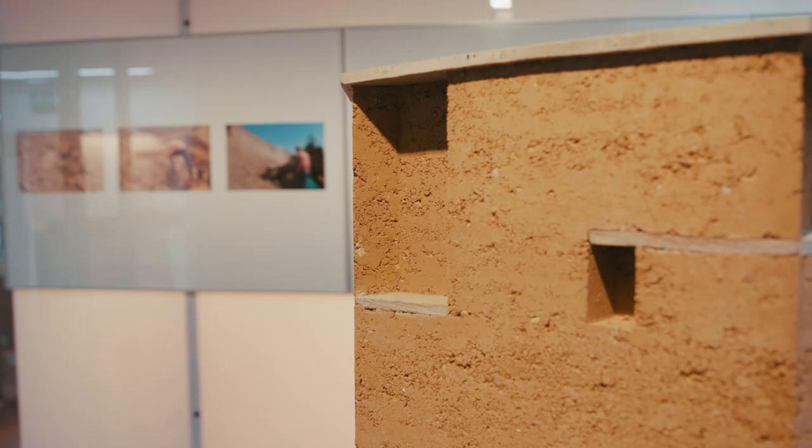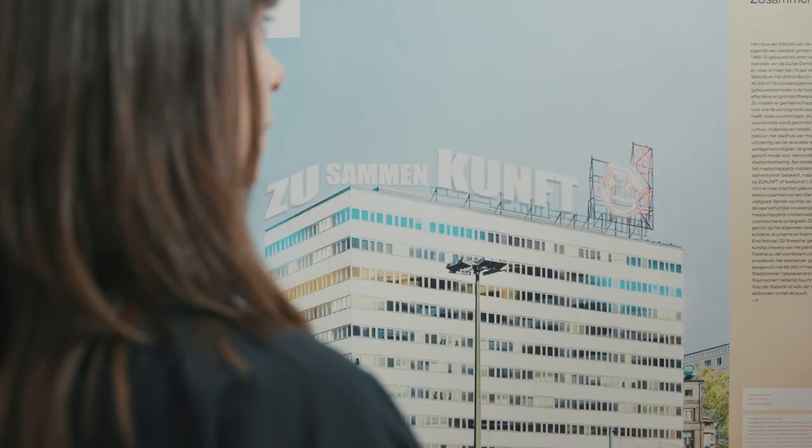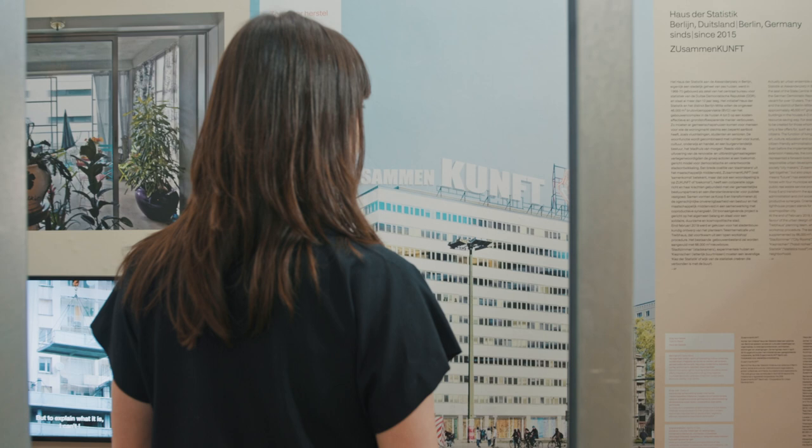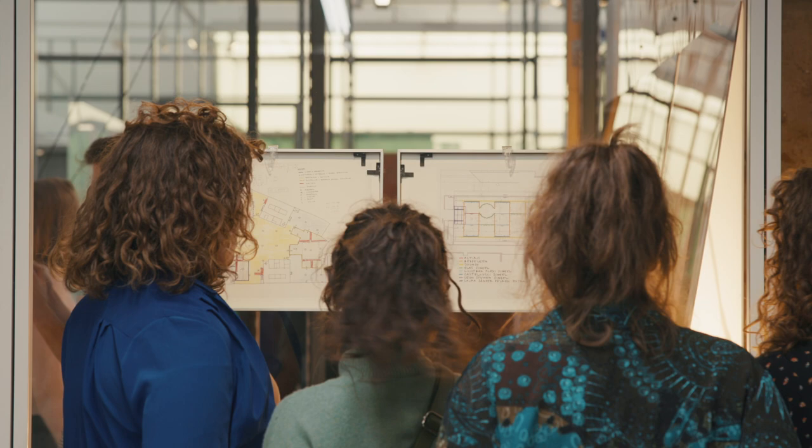The idea was to make the two exhibitions visually separate, with Critical Care running along the walls together with the videos, since it provides the main theoretical framework for finding the nine projects from Flanders and Brussels. We located these nine rooms in the center of the hall.